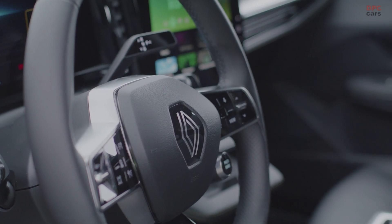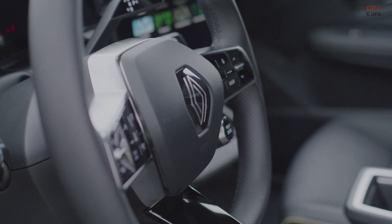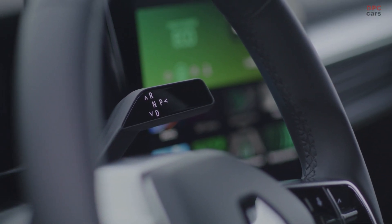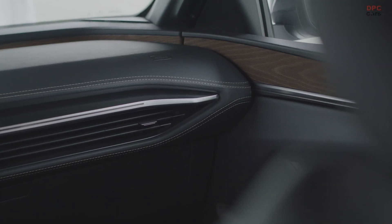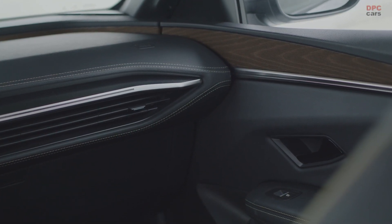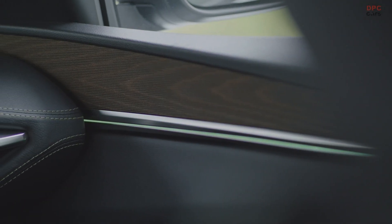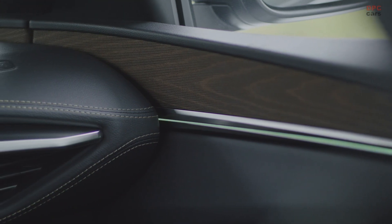The sloping roofline pushes aerodynamic performance all the way to a Cd of 0.29. With a reduced footprint of 4.21 m in length and this roofline, there is still no compromise on interior dimensions. The new Megane has amazing C-segment interior dimensions, offering more roominess than its predecessor. This interior is not just about aesthetics — it is a true reinvention of the voiture à vivre, about the life-on-board experience.